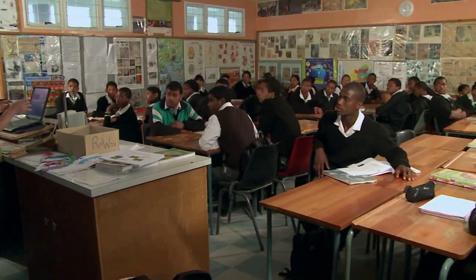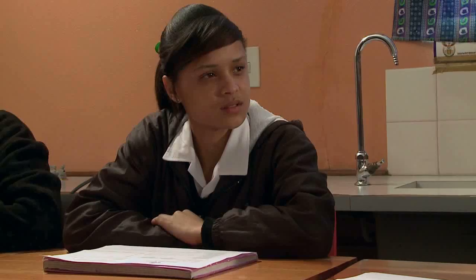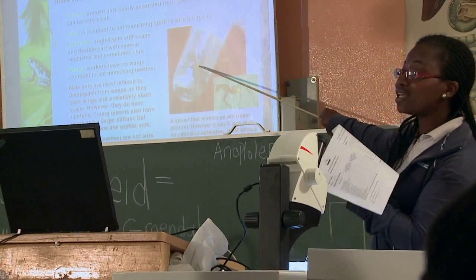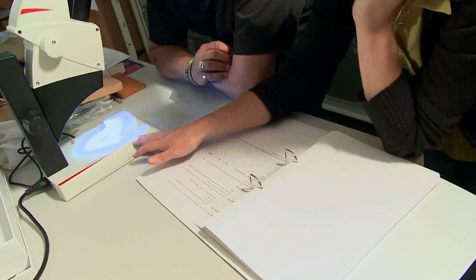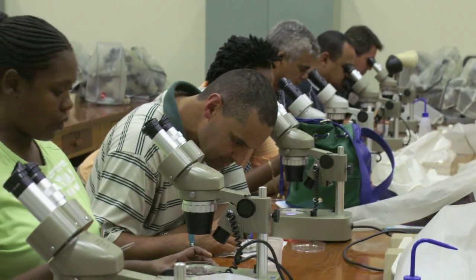During school visits and workshops, learners are presented with lessons relating to biodiversity and the effects of environmental change and biological invasions on local biodiversity. As a secondary aim, the project also trains and empowers life science educators to teach biodiversity in an outcomes-based manner. This is done through a number of educator development workshops and regular meetings with educators.